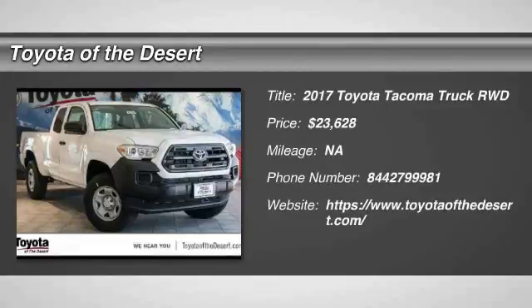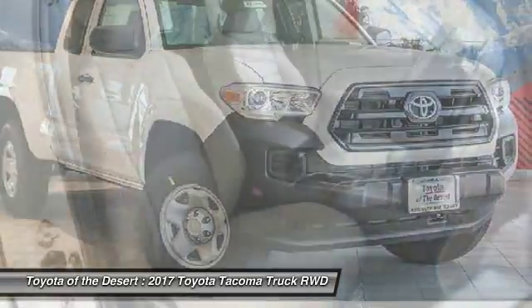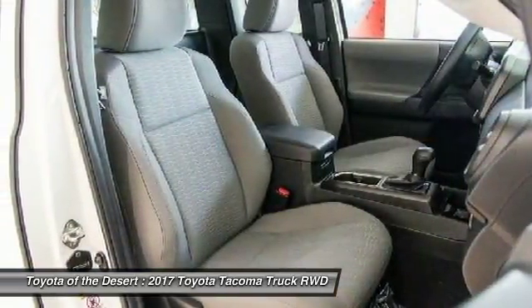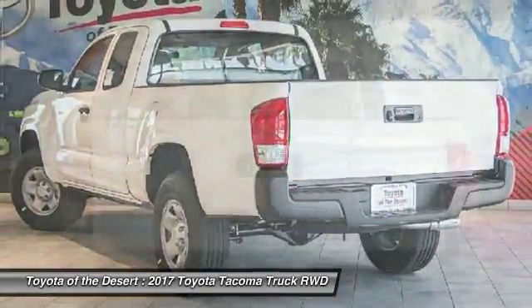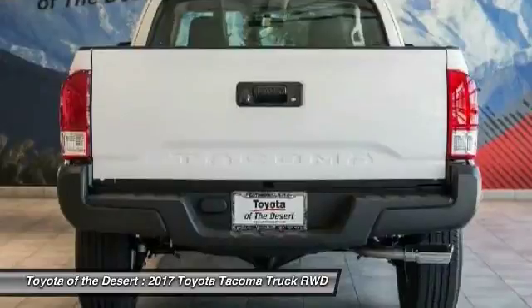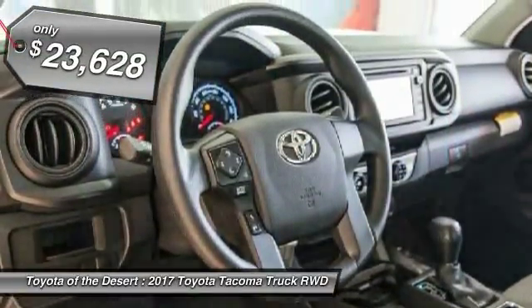Looking for the right vehicle? Check out the 2017 Tacoma. Toyota Tacoma boasts a roomy interior, a powerful V6 option, and excellent off-road capability, and has been named the best-selling compact pickup by MotorIntelligence.com five years in a row, and is priced below $25,000.